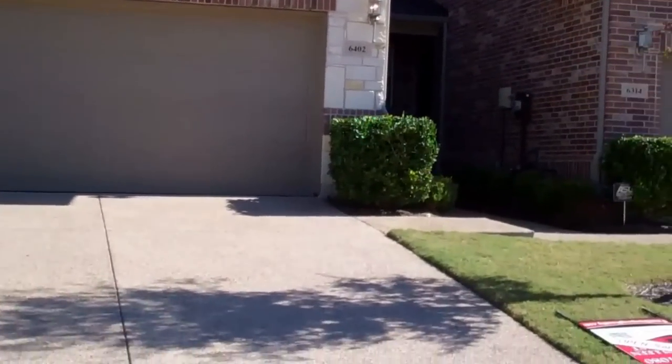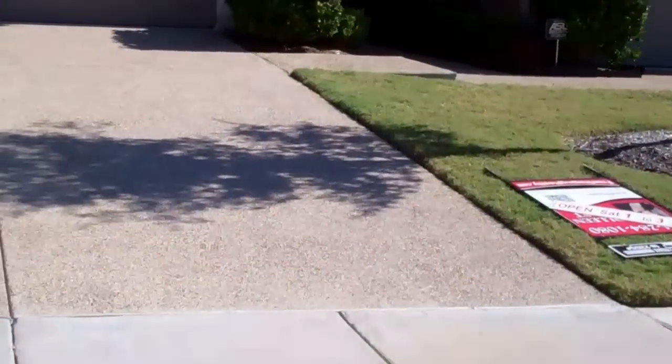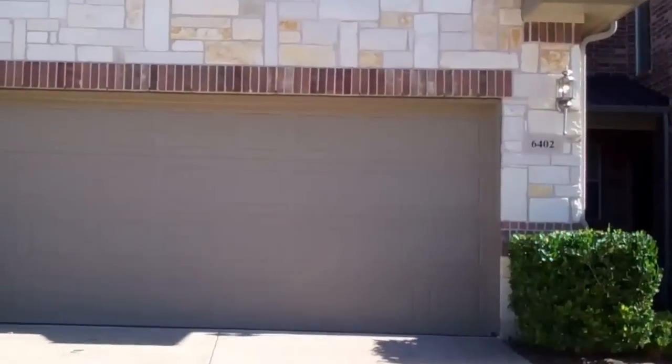Hi everyone, it's Colleen Frost and I'm so pleased to show you inside my new listing. It's located at 6402 Wildlife Trail. It's in Garland, Texas and it's in the subdivision of Shoal Creek Town Homes.